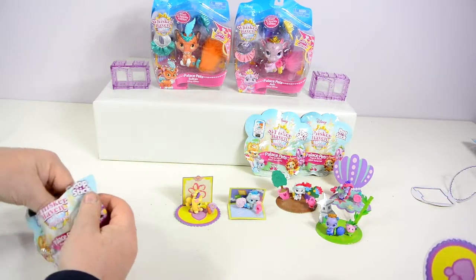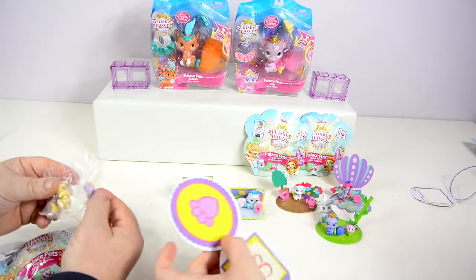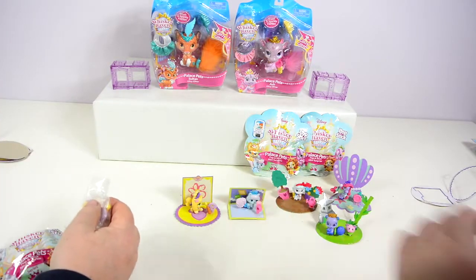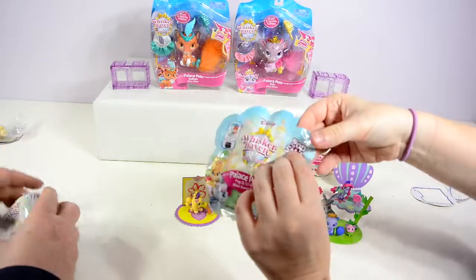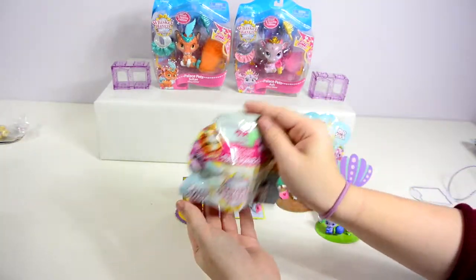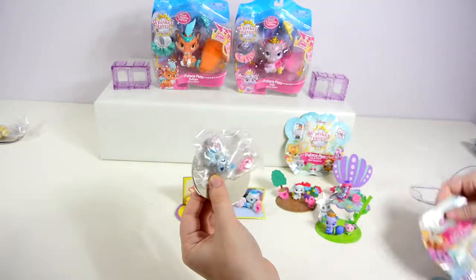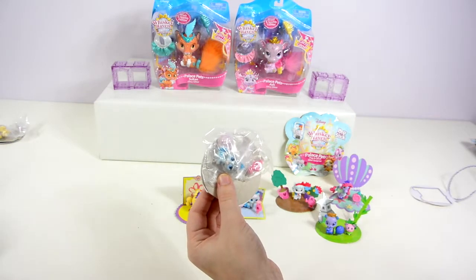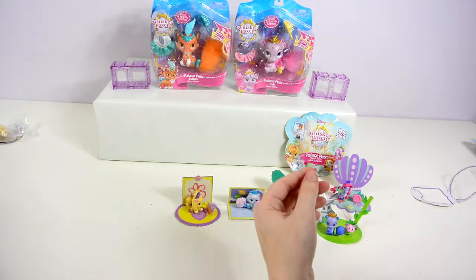It's a duplicate — of Daisy. We're definitely not getting a full set today, guys. Sorry for the disappointment, but we're just as disappointed as you. Another duplicate — this is a duplicate of Slipper. We've gotten four Slippers today, Dad. Can you believe it?